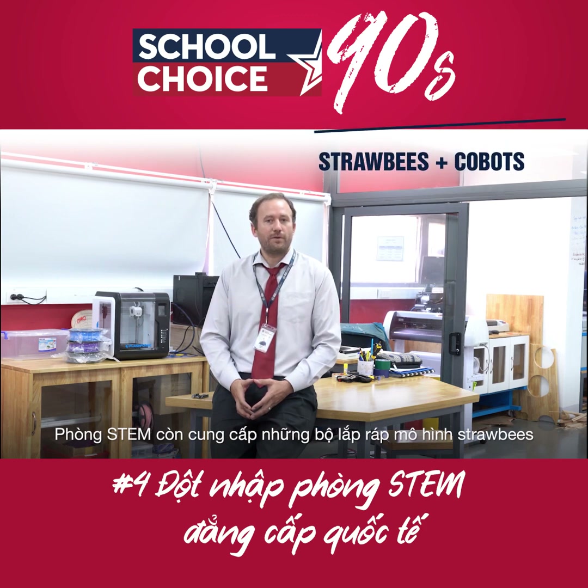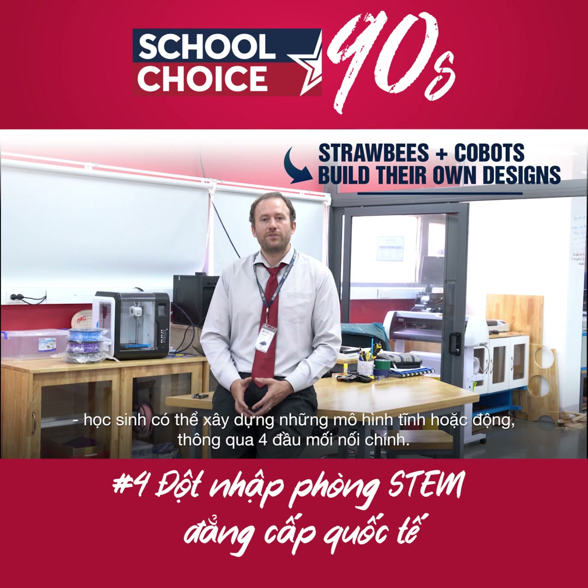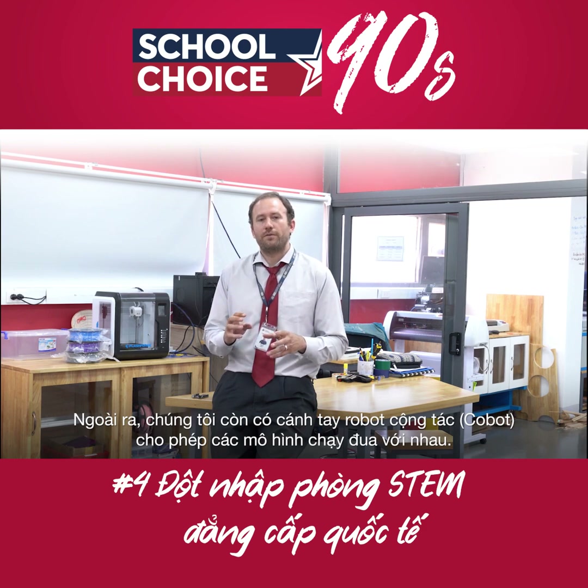We also have Strawbees for the students to work with. The Strawbees STEM School Kit comes complete with a bunch of different connectors with straws, where they can build their own designs and work with mechanical arms that allow them to build structures.